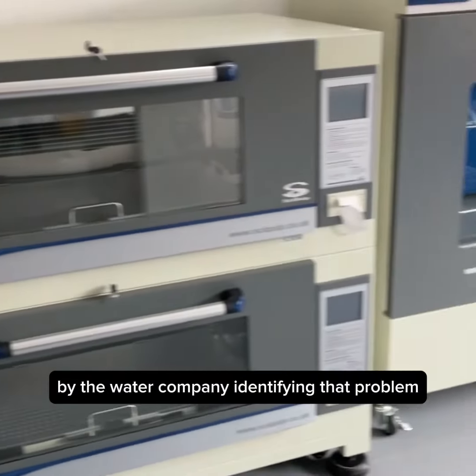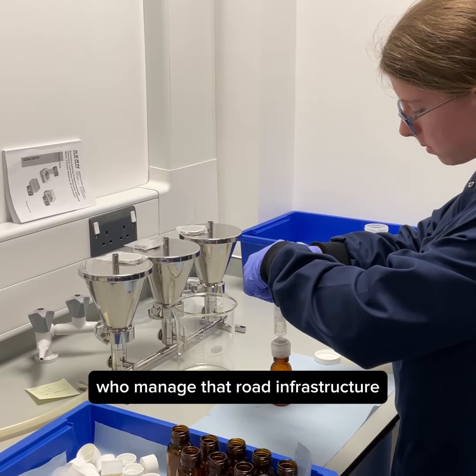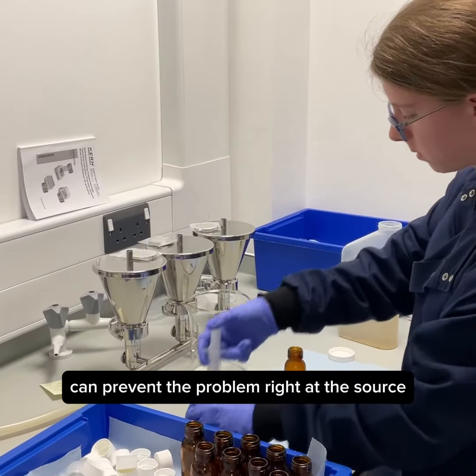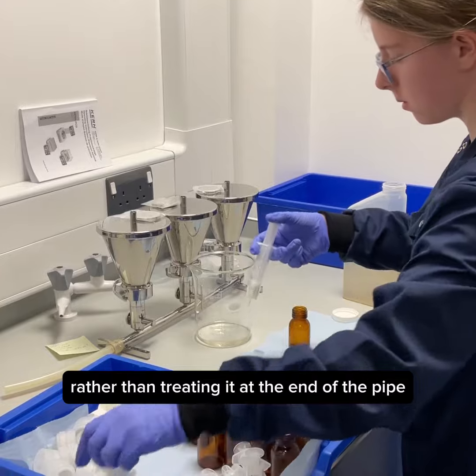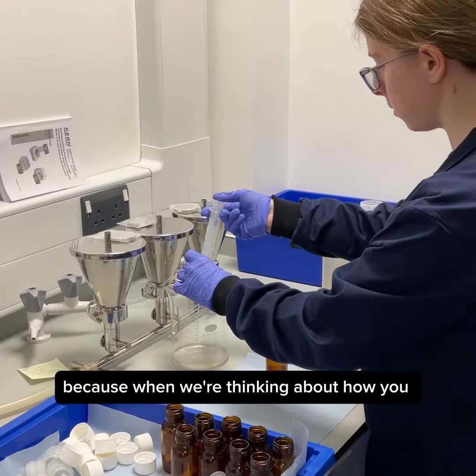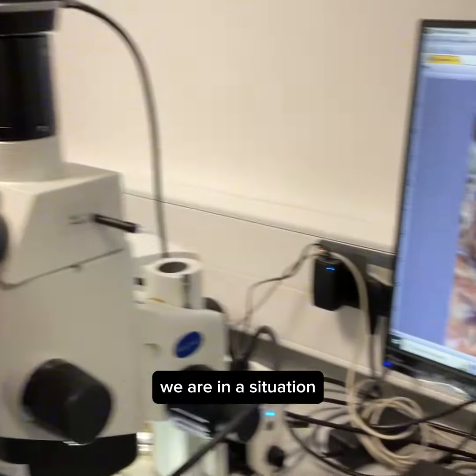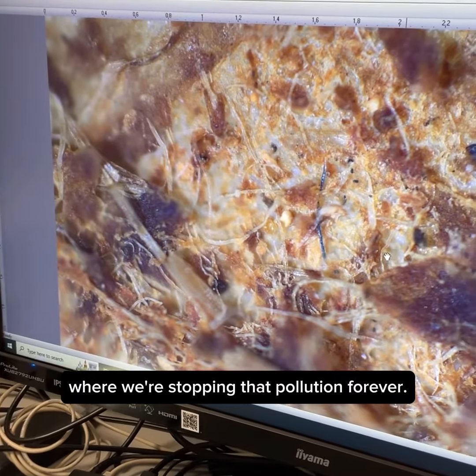Identifying that problem and then perhaps working with people like Highways England, who manage that road infrastructure, can prevent the problem right at the source rather than treating it at the end of the pipe, where it is always more costly. Because when we're thinking about how you stop pollution right at its source, we are in a situation where we're stopping that pollution forever.